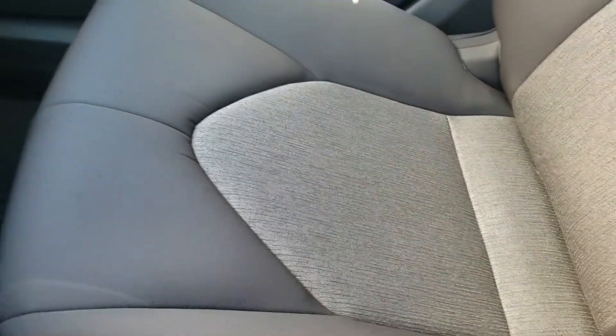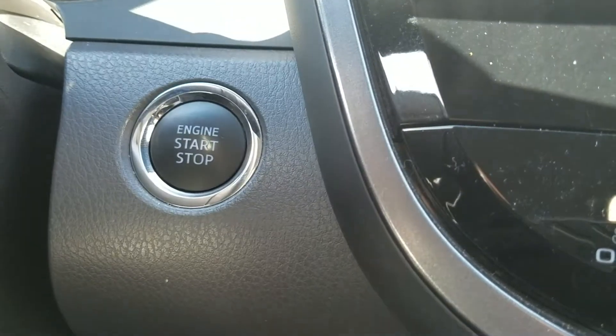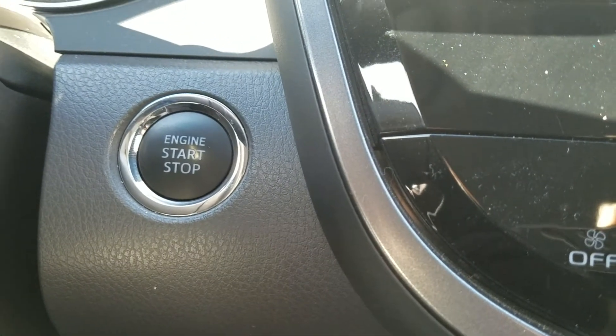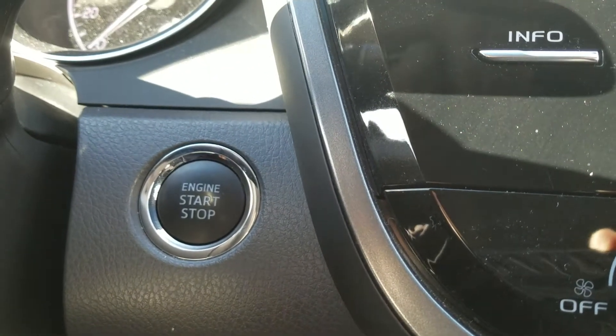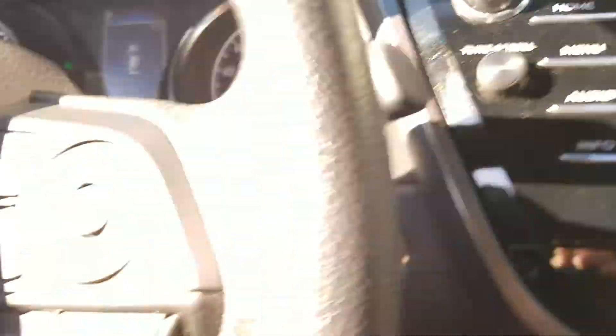It already has the carpet floor mats installed. It's got a really good color interior — the two-tone ashen and dark gray. Really nice seats. It has the auto-dimming rearview mirror with HomeLink, which is part of that convenience package, plus push-button start with smart key. That's actually about a $2,000 upgrade, so that's a really good upgrade.